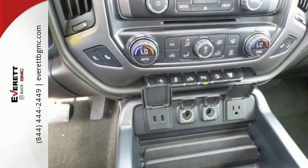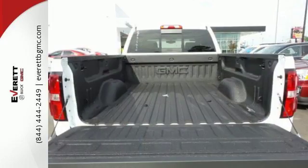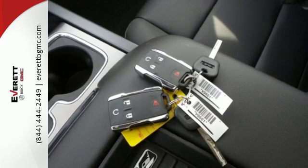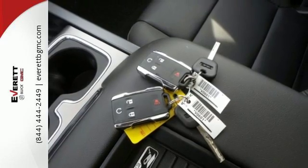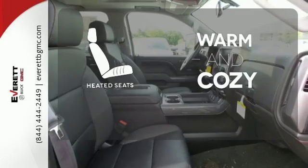The USB port opens up entertainment options between jobs as the steel frame quiets down the outside world, making for a rejuvenating ride. Your presence is never ignored with daytime running lamps and automatic headlights. Wrap yourself in the comfort of heated seats.